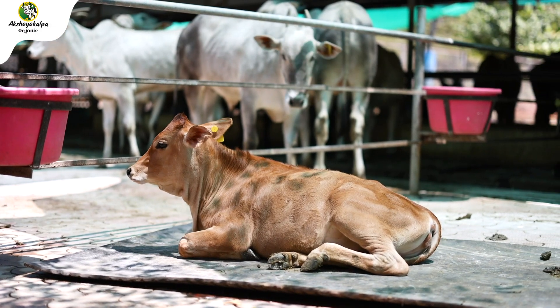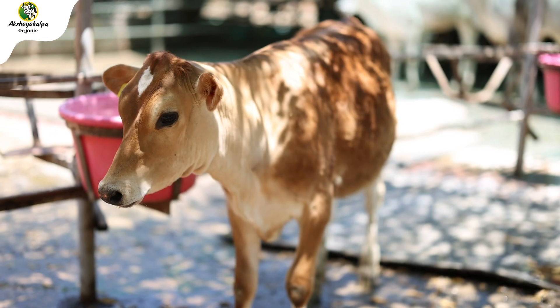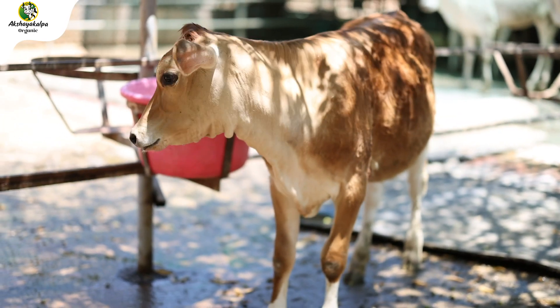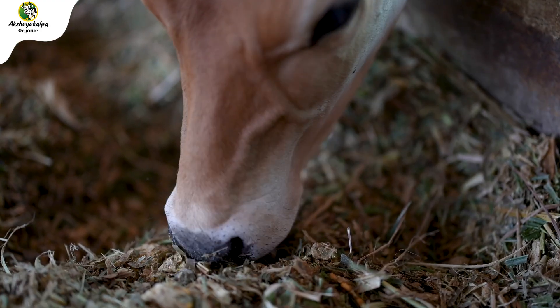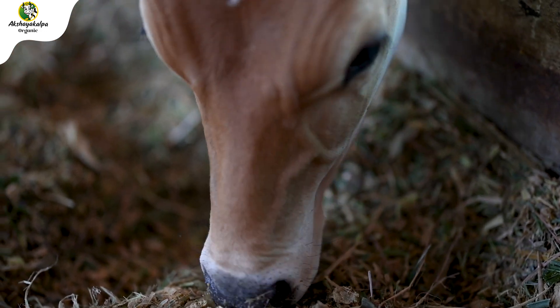The next stage is the Growing Heifer Stage. During this stage, heifers undergo growth and attain their body weight. They require a lot of protein in their diet. For their bone growth, they require minerals like calcium, phosphorus, and magnesium. So their TMR diet is rich in protein and other minerals.